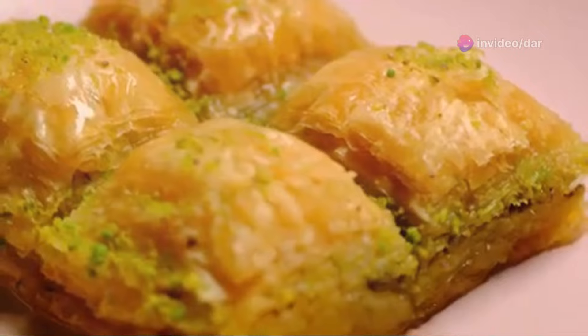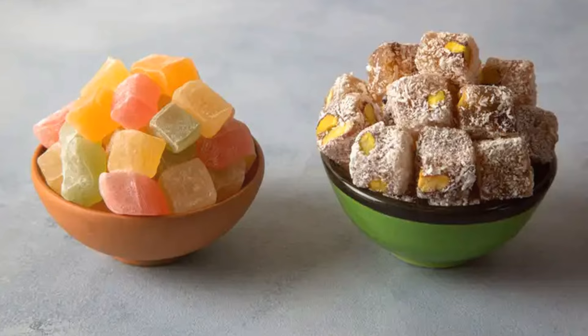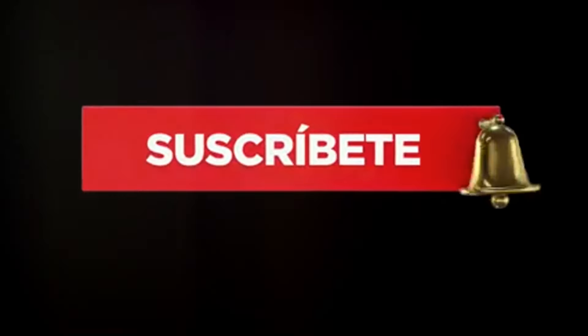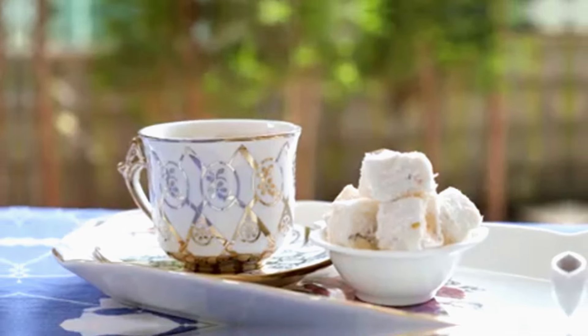If you enjoyed this video, please give it a thumbs up and subscribe for more like this. Your support means everything and helps me create more valuable content. Don't forget to hit the notification bell so you never miss an update. See you in the next video.